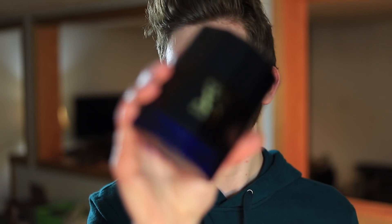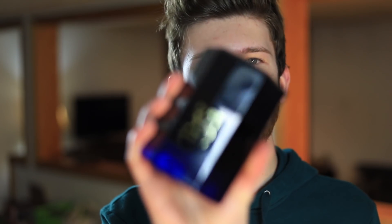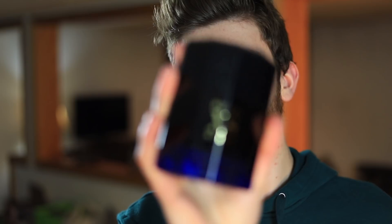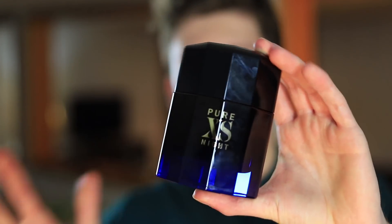But when I saw that Paco Rabanne was releasing Pure XS Night, I got really excited for it. In this video we're going to be checking out Pure XS Night. I'm going to give you my full thoughts — how it smells, how it performs, when you can wear it, and all that good stuff. So let's get into this review.